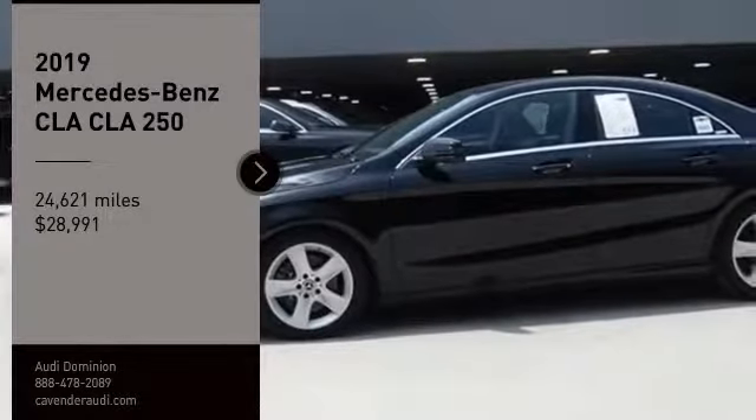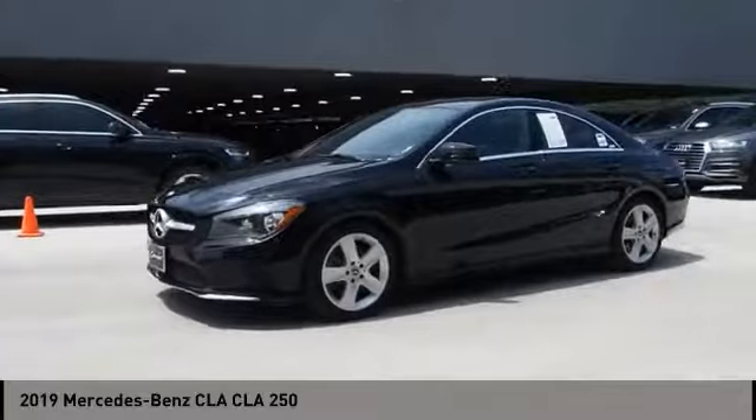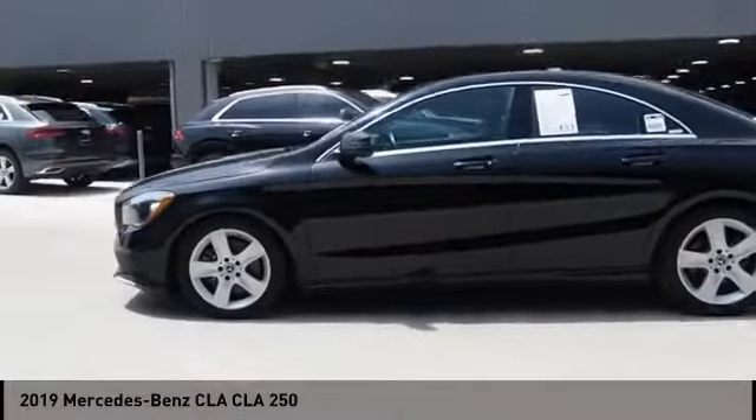Come test drive the 2019 CLA. The CLA comes with impressive handling, excellence, and luxury interiors.